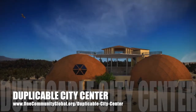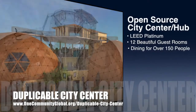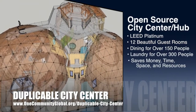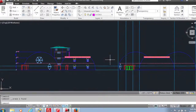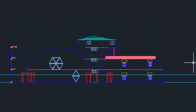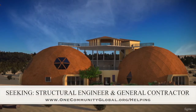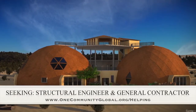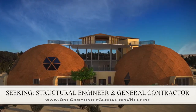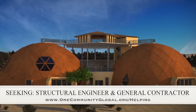One Community is also creating an open source duplicable city center designed to be LEED Platinum certified, provide 12 guest rooms, dining for over 150 people, and laundry and recreation space for over 300 people — all while saving money, time, space, and resources. This week's visible progress comes from Carl Harris's continued work on the SEGO elevations. We are seeking a structural engineer to help design the cupola so it can be built without a crane, and a general contractor to collaborate with P2S Engineering on the mechanical, electrical, and plumbing section.